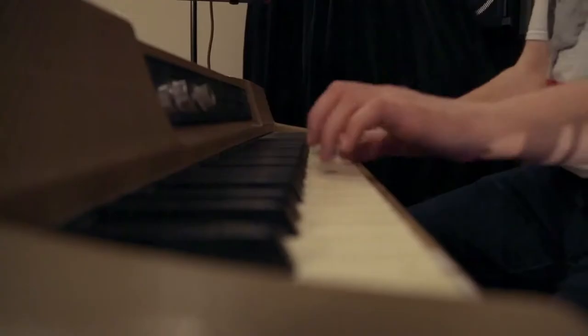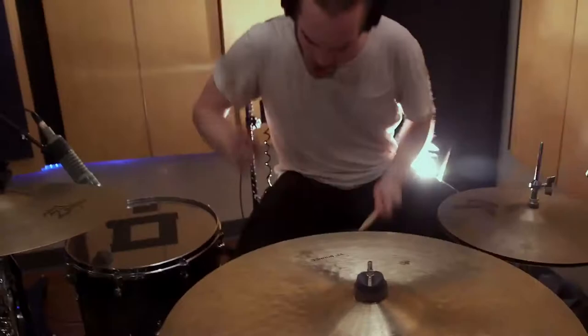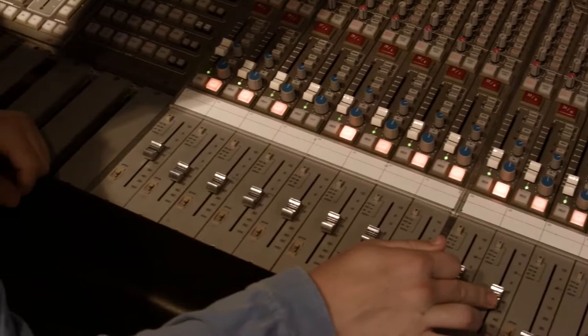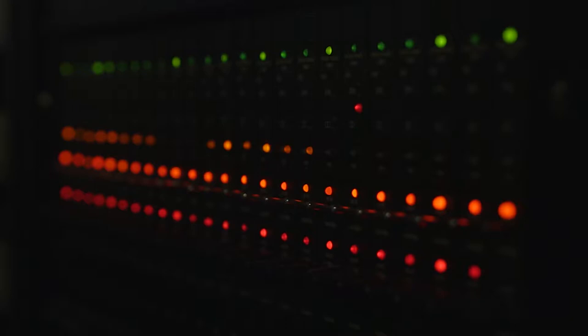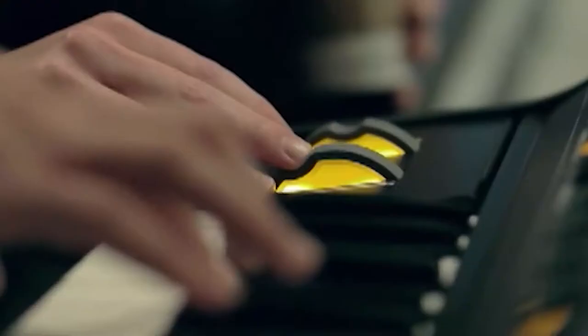Studios A and D feature expansive recording areas, 48-channel SSL consoles, Pro Tools, analog tape machines, and a large collection of microphones and outboard gear. These are the most popular studios for recording larger ensembles. Like all of our studios and labs, they are open 24 hours a day for student projects, both curricular and extracurricular.